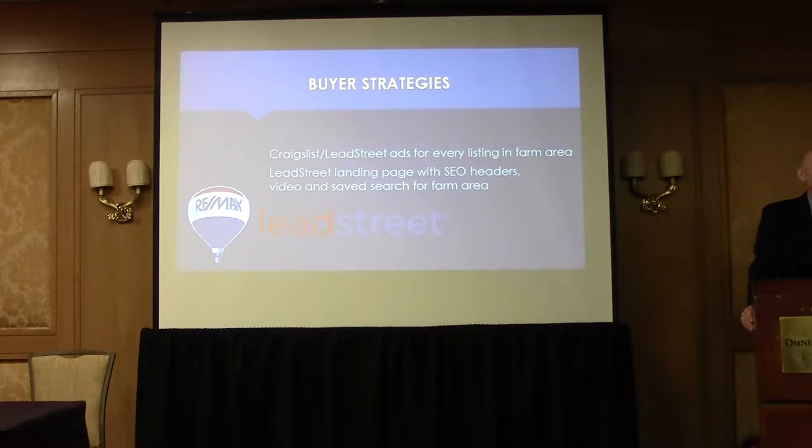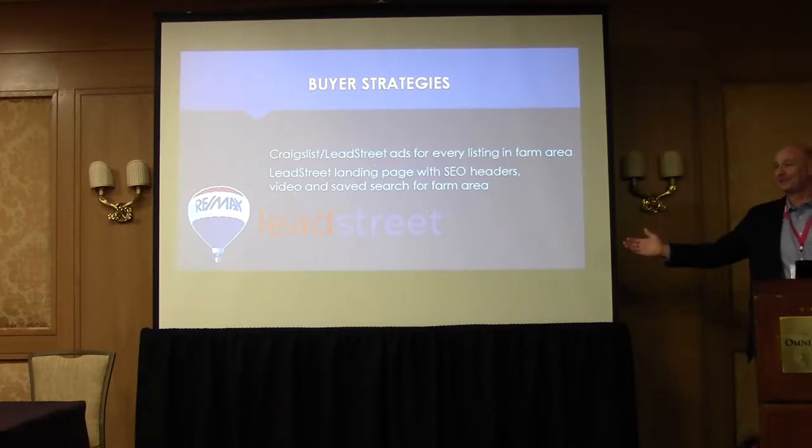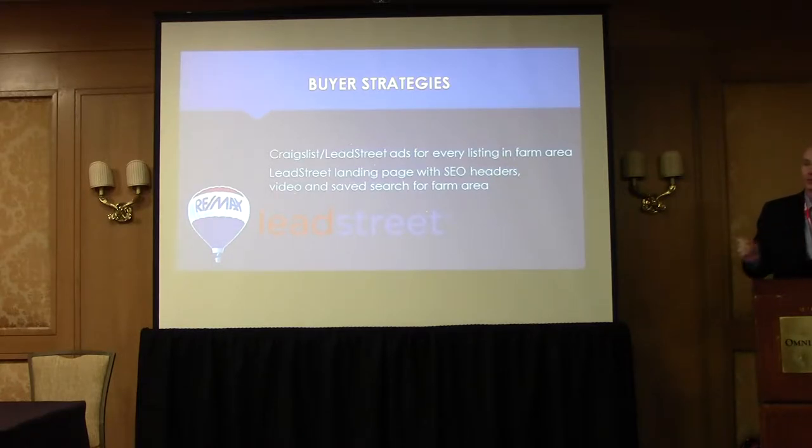We're going to draw from a number of different prospecting and marketing sources to get there. I'm going to focus very specifically on an incredible tool that we have in our free RE-MAX Lead Street website that virtually no agents are taking advantage of. I see agents willing to write checks for $400 a month, $500 a month, $1,000 a month to outside consultants and website companies, when our RE-MAX Lead Street websites are typically more robust than anything agents would be paying big bucks for.